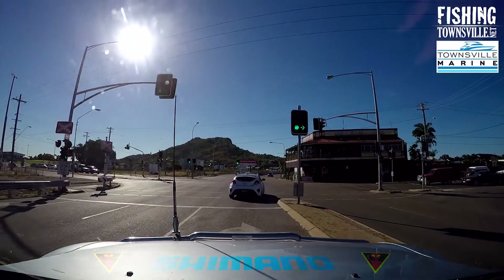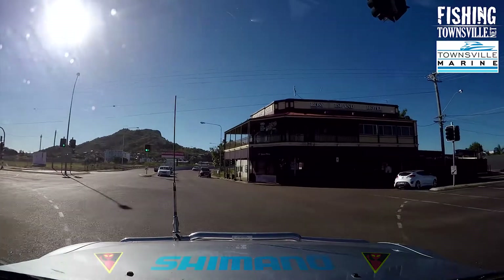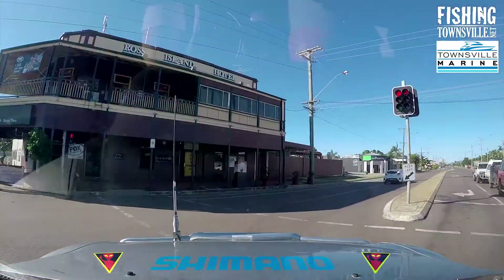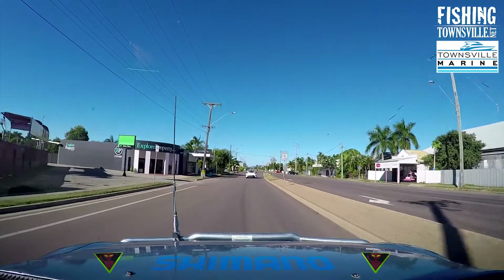Hi guys, Mel here from FishingTownsville.net. In this short video I will be demonstrating how to find the new boat ramp facility off Boundary Street and discussing some of the features and implications of using this ramp.